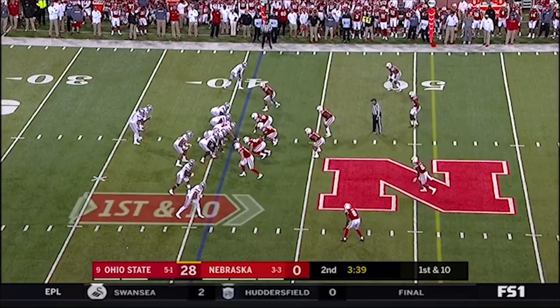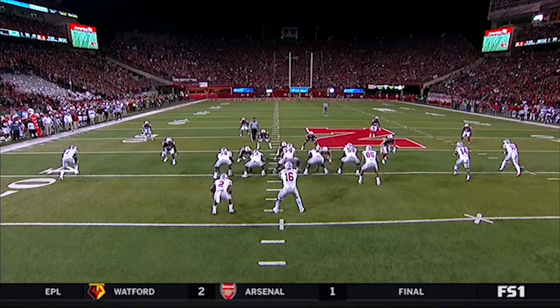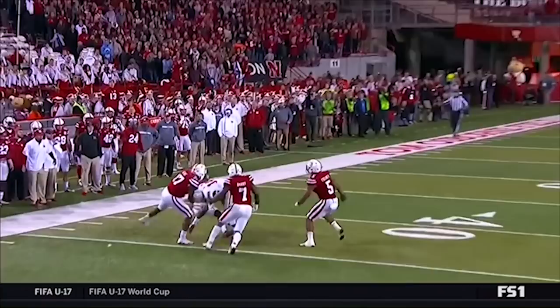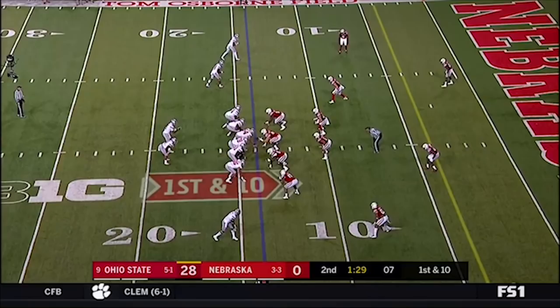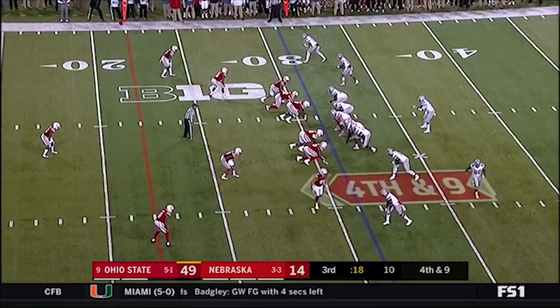J.T. Barrett looking for more, over the middle — caught near the sideline by K.J. Hill. Look at the patience. The offensive line did a great job giving him protection, but Barrett waits for that hole. Barrett underneath — caught. First down. Barrett drops it off to the sideline, Hill breaks the tackle. First down.